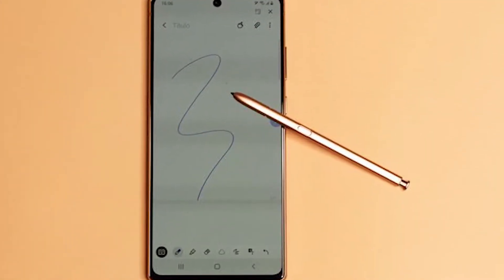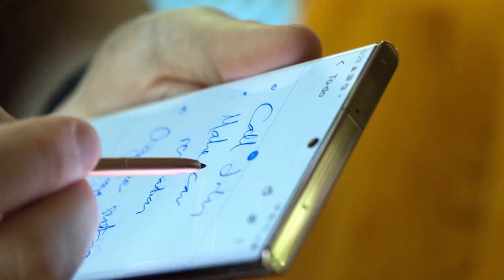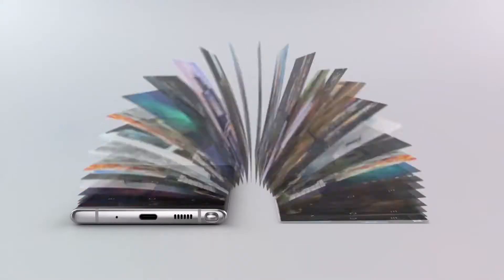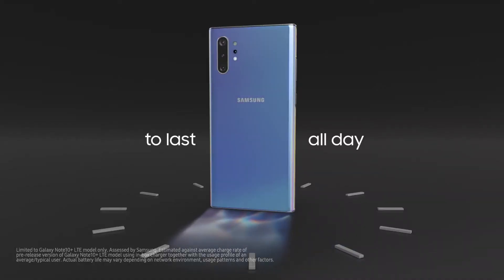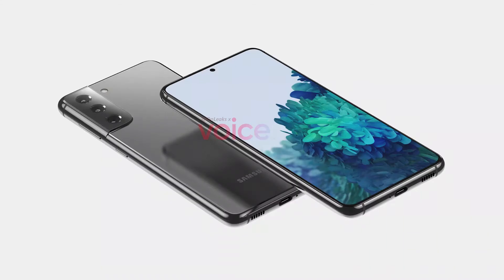We have been seeing more and more similarity between the past generation Galaxy S and Note series, with the S20 Ultra and Note 20 Ultra sharing similar key specs. It seems Samsung will try to streamline its product portfolio at the expense of the Note series. The S21 series is expected to launch on January 14th, which would be the earliest in the lineup's history.